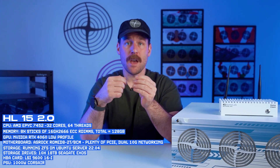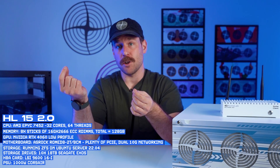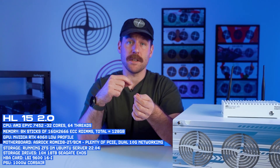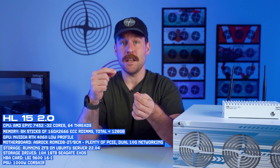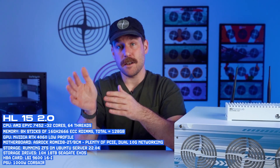Our test bench looks like this. Our HL15 2.0 has an EPYC 7452, eight sticks of 16GB RAM for 128GB total, and an NVIDIA RTX 4060 low-profile. The motherboard is an ASRock ROMED8-2T with two 10GB network ports. We're going to be using ZFS on Ubuntu 22.04, with 18TB Seagate Exos drives all connected on an LSI 9600, and a Corsair 1000W power supply.